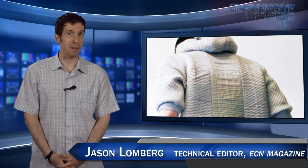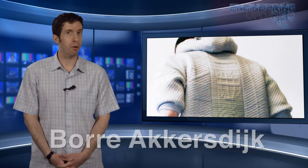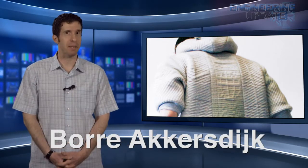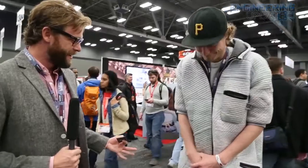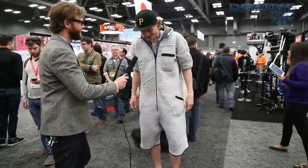While it won't win any fashion points, the experimental 3D printed BB suit from Dutch Fashion Designer Boree could turn people into walking Wi-Fi hotspots. The cotton onesie, which looks like a hybrid between a bathrobe and a full body cast, includes Wi-Fi, GPS, NFC, and Bluetooth. At South by Southwest, Boree tested the prototype by allowing attendees to upload their own songs to the suit, creating a custom playlist.